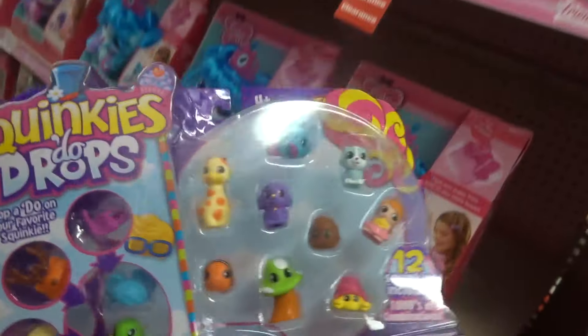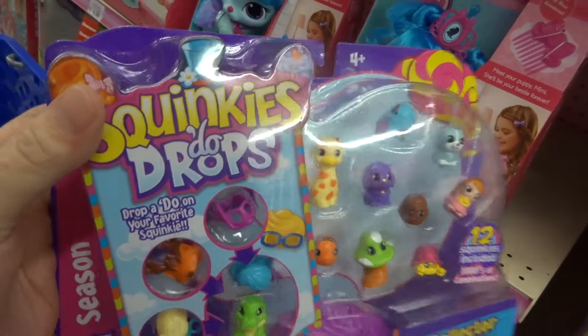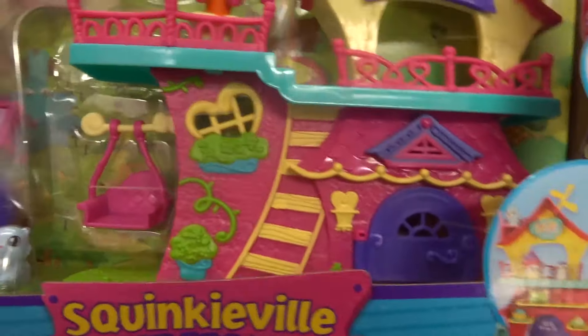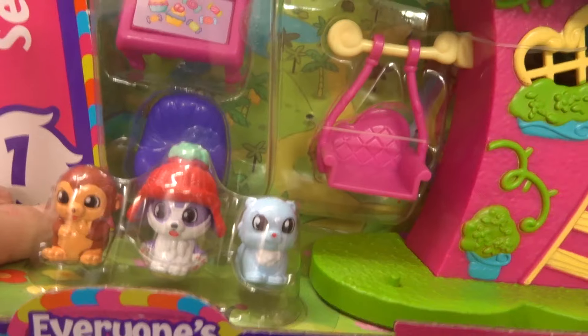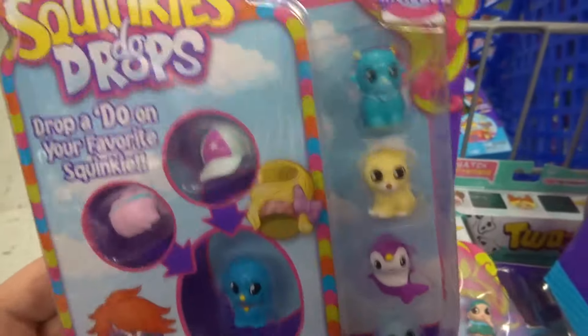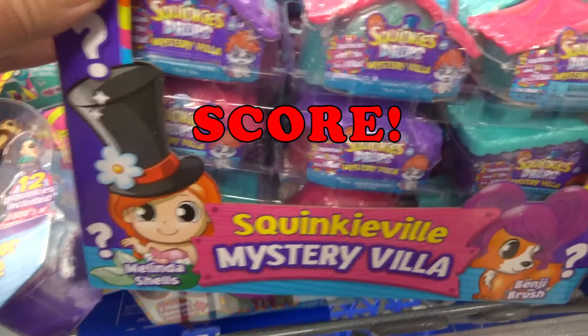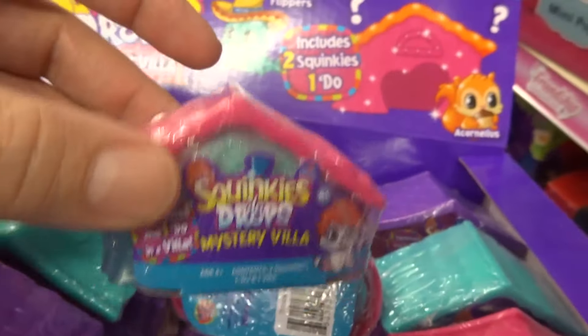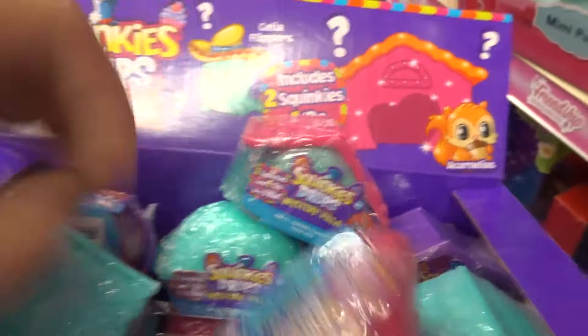Oh, Squinkies Dew Drops? Whoa, what is that? Squinkieville — they're trying to copy Shopkins. That is so cool. Of course, Squinkies were around a long time before Shopkins. You might have to get that. What is this? A six-pack. And they got these blind boxes — Mystery Villa — includes two Squinkies and one Dew. And they're all different shapes. That is so cool.